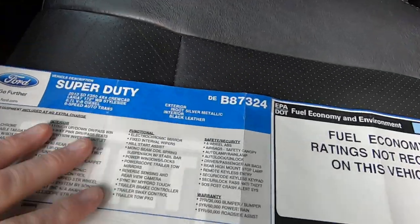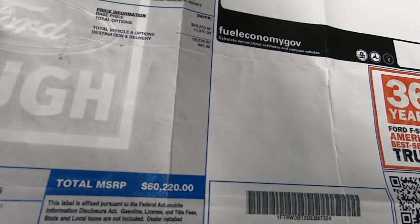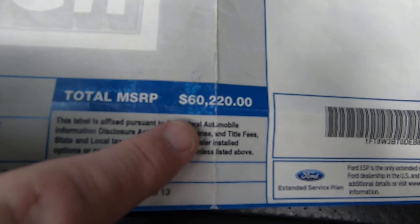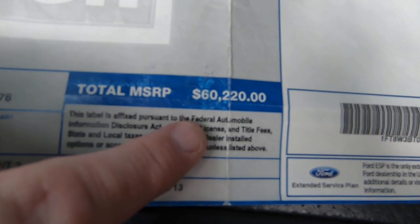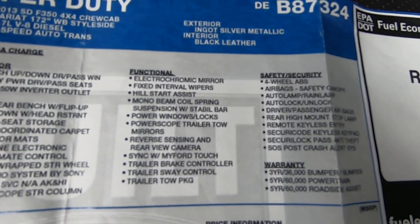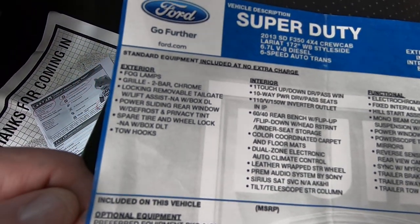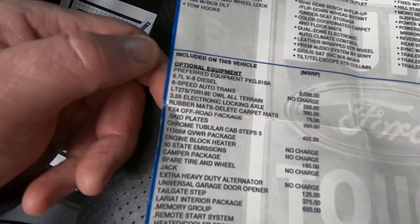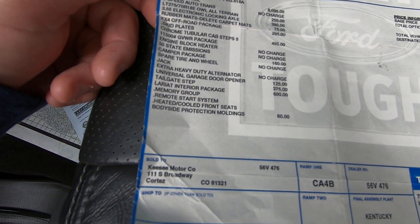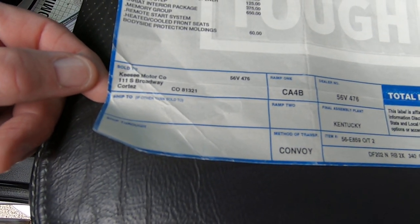We found the window sticker in this truck. There's the VIN right there. MSRP was $60,220, and I guarantee you they didn't sell this thing for under $70,000. So there's all your equipment. It's kind of nice to see this. Sold to Keezy Motor Company in Cortez, Colorado.